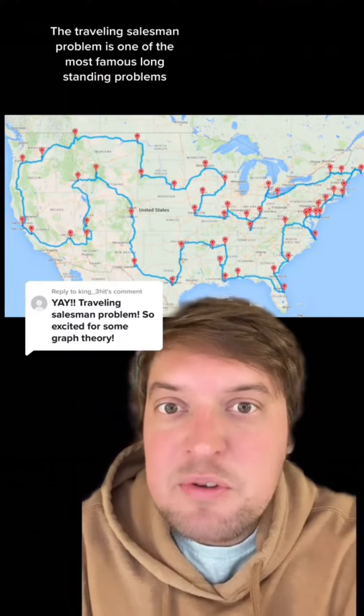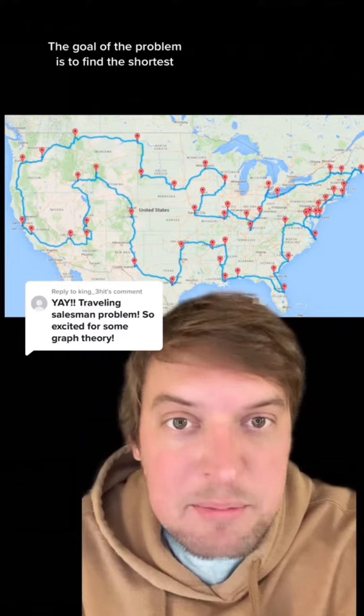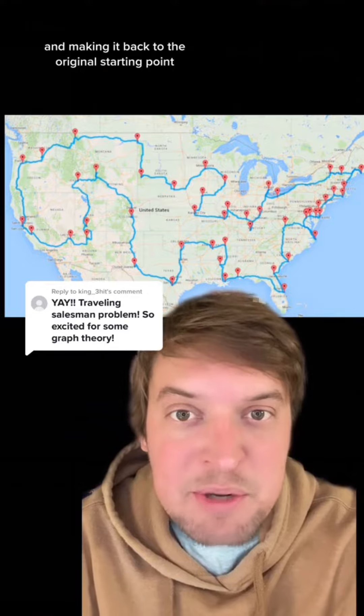The traveling salesman problem is one of the most famous long-standing problems in theoretical computing. The goal of the problem is to find the shortest or least expensive path through a set of points, visiting every point along the way and making it back to the original starting point.